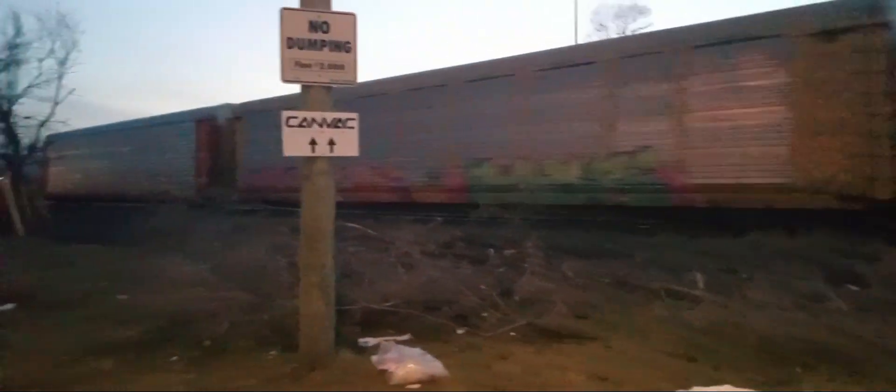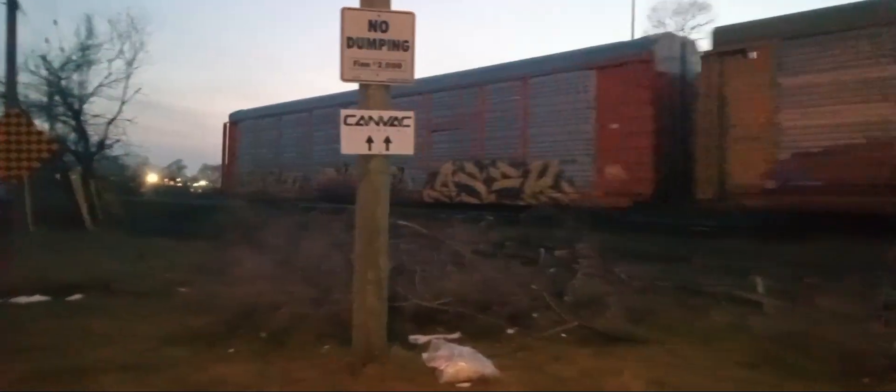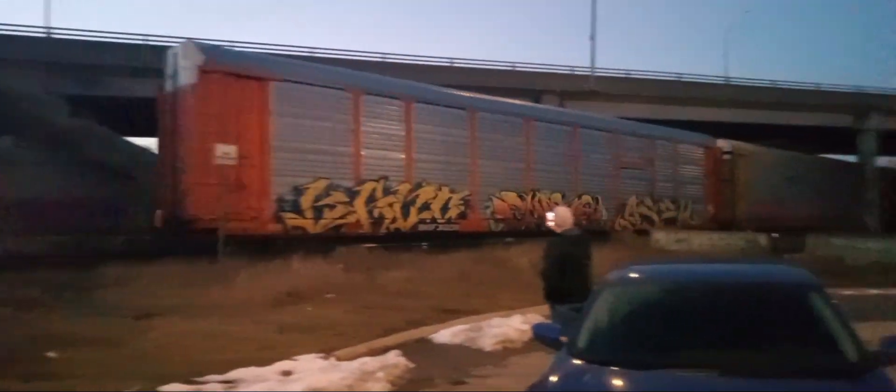All right, let's see if there are any other trains coming. If not, this is our only catch in this video. All right, on to the next scene. Roll it.